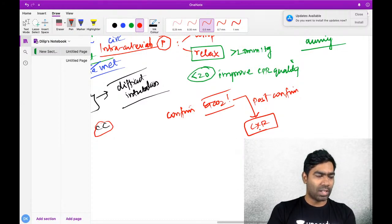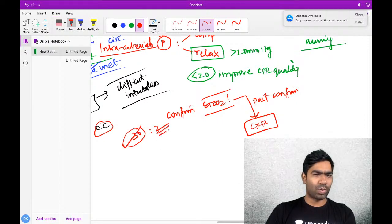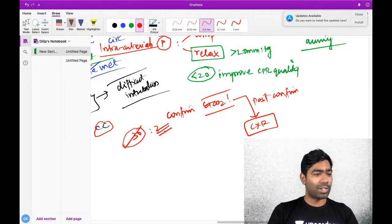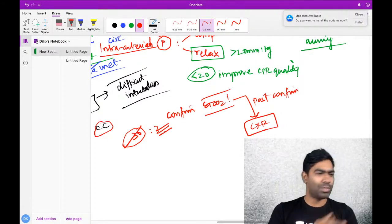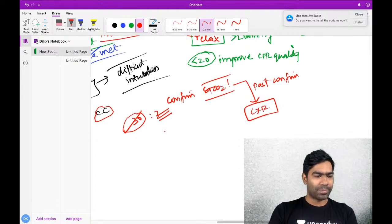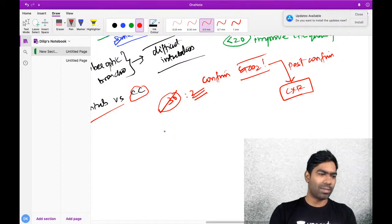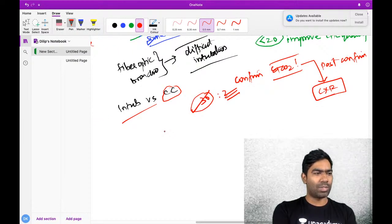Clarification on 30 to 2: in the absence of an advanced airway, 30 to 2 does NOT mean you give 30 compressions then stop and give 2 breaths then resume. During the 30 compressions, someone is giving the breaths simultaneously - there is absolutely no interruption. The ratio refers to simultaneous delivery, not sequential stopping.